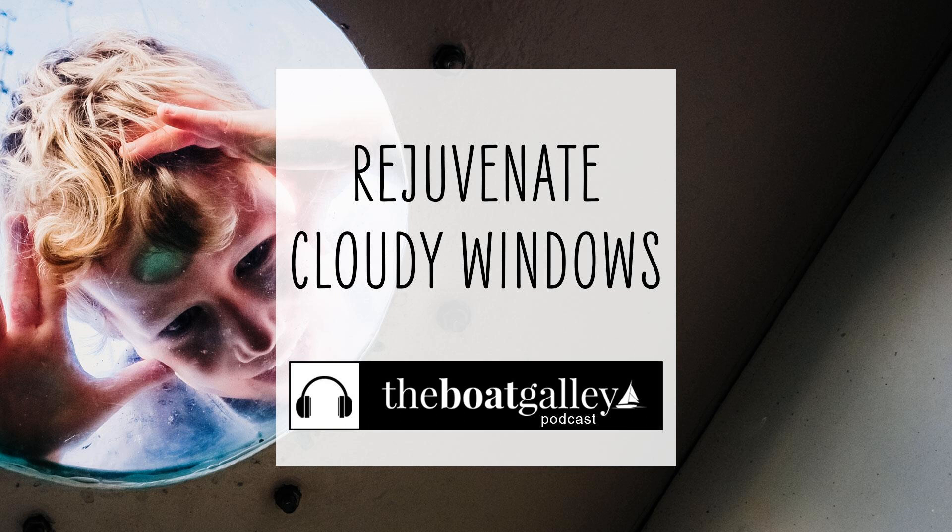We worried that we'd have to replace our boat windows when they clouded over, but then we discovered a product that helped us rejuvenate them for a lot less money and work. Hi, I'm Carolyn Sherlock, and on this episode of the Boat Galley Podcast, I'll tell you about the product that a fellow cruiser recommended that got us seeing out our windows again.